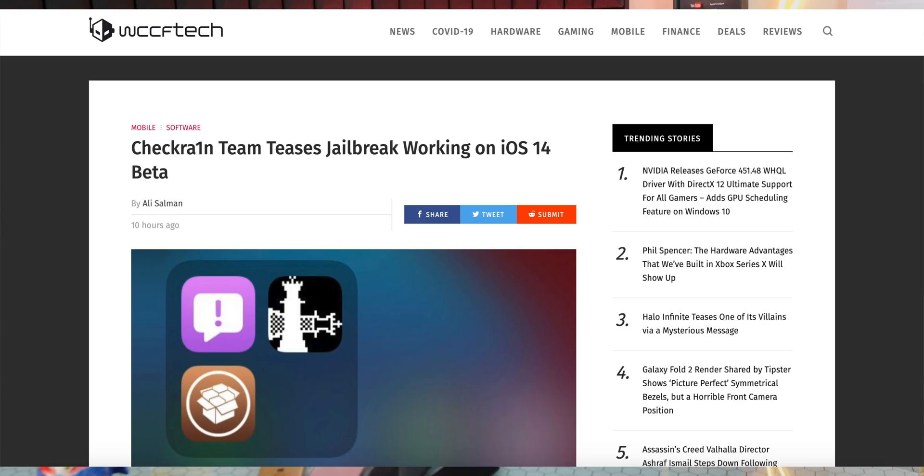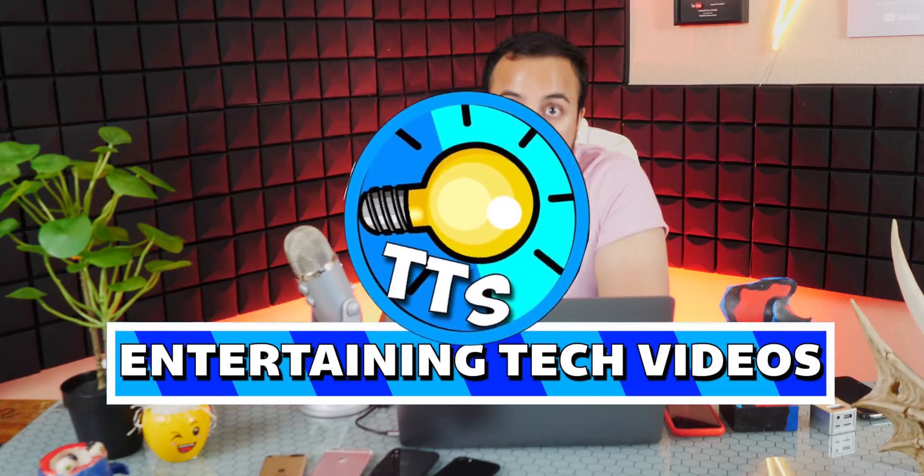The checkra1n jailbreak team actually teased their jailbreak working on iOS 14 already. What's up guys, The Tech Spot here, and today I'm going to be entering the hot debate on whether you should stick to iOS 13.5 and lower and jailbreak, or if you should update to iOS 14 and not have a jailbreak for some time. Basically, should you stay on your current firmware and keep your jailbreak, or update to iOS 14 and lose it? Let's get started.